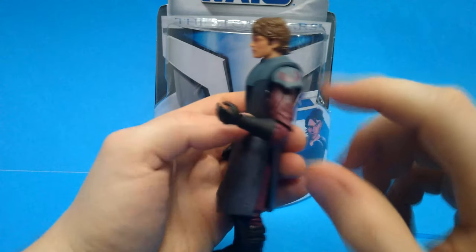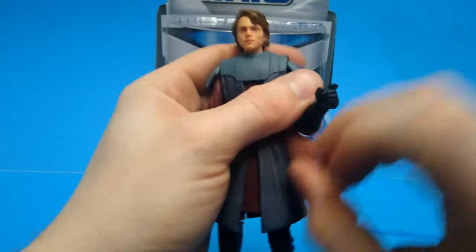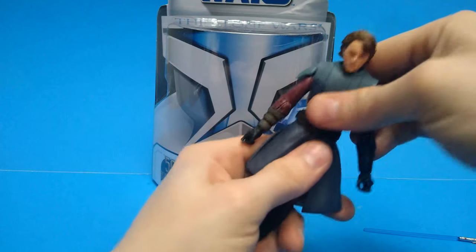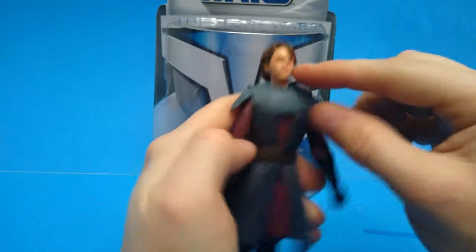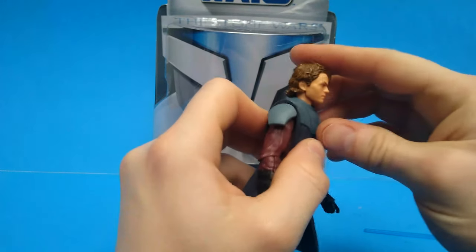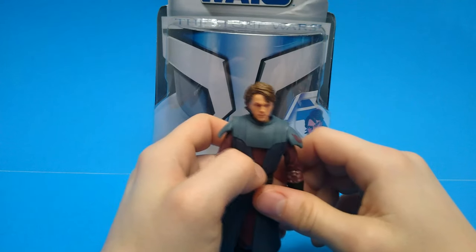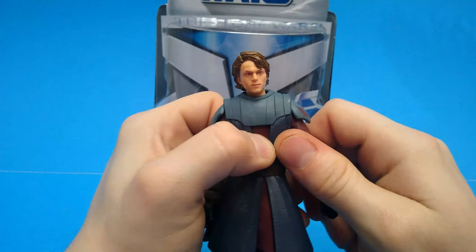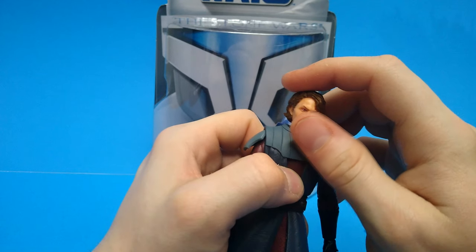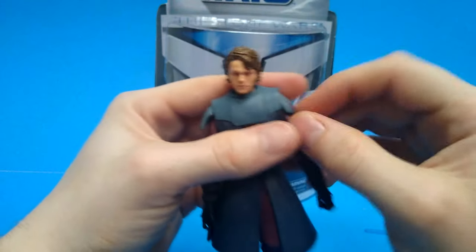It looks like this might be the Anakin Revenge of the Sith mold — I have them in a box and need to check. The arms come up to about there, has the little wrist rockers, all the way around. Not a lot of range in the torso until you warm it up. The head has that double ball joint thing like all standard Black Series — not a ton of range. He's a little wobbly. He looks like Tom Holland — angry Tom Holland. It's been driving me crazy because he doesn't quite look like Hayden Christensen and doesn't quite look like the Clone Wars version.